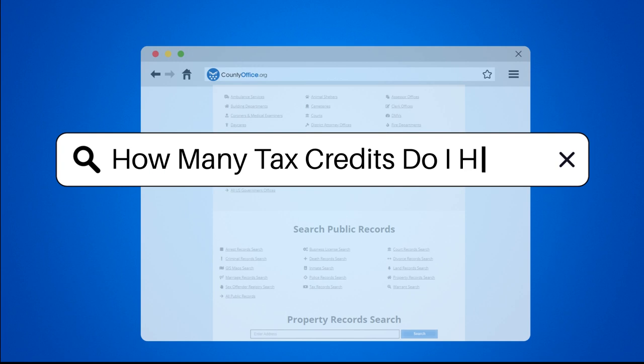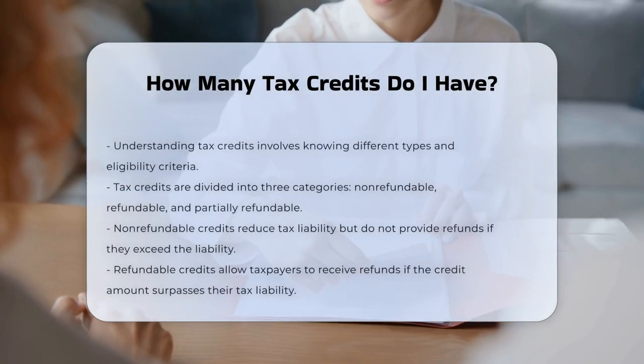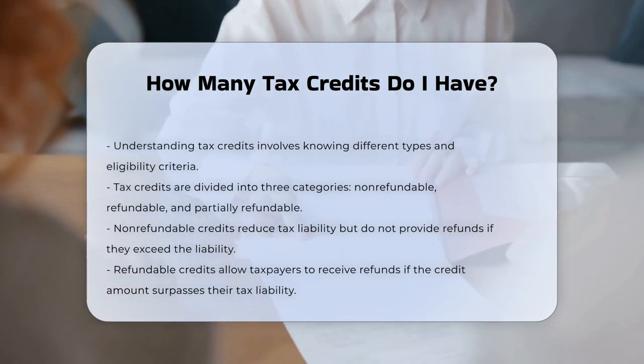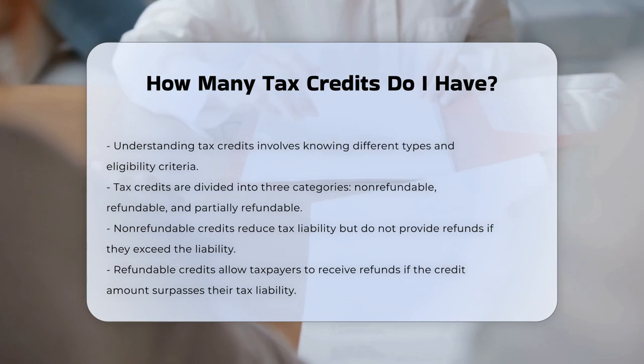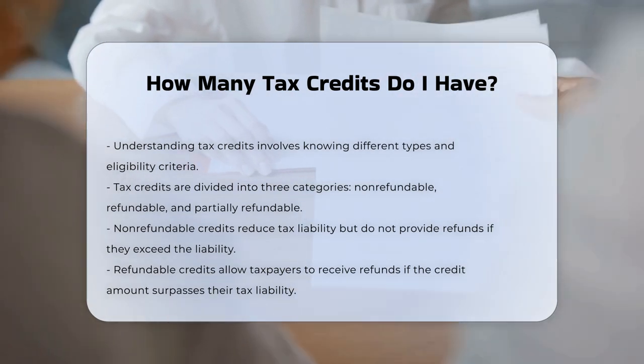How many tax credits do I have? To determine the number of tax credits you are eligible for, you need to understand the different types of tax credits and their eligibility criteria. Tax credits are categorized into three main types: non-refundable, refundable, and partially refundable.